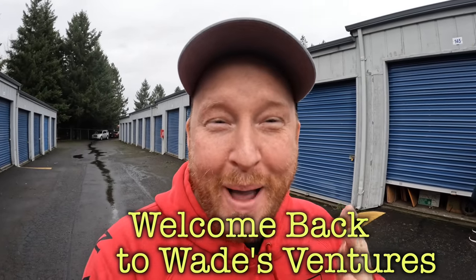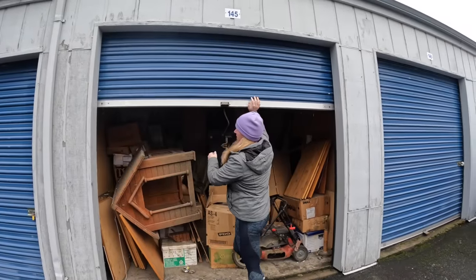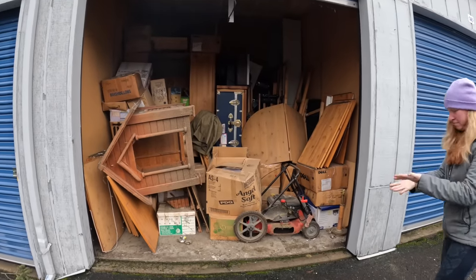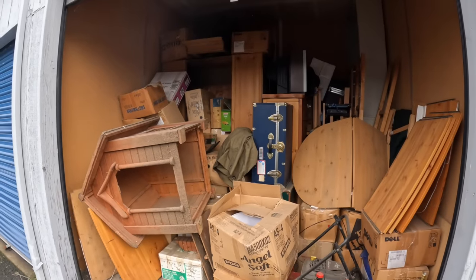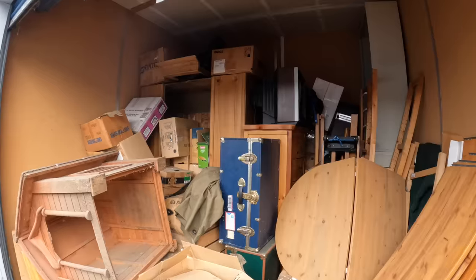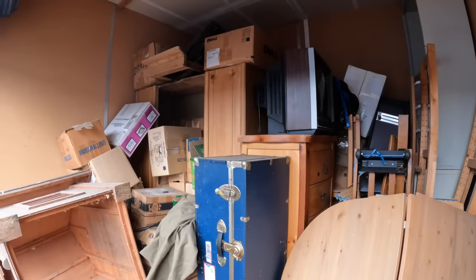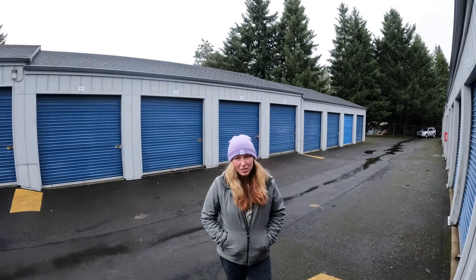Wade's Ventures is back - we are back buying storage units! This year is going to get insane, we're going to buy a ton of storage units. We got Ashley over here, we just bought a storage unit and you're not going to guess how much we spent on this thing. She lives out of state and lost the storage unit - we paid thirty dollars for everything. Yes, thirty dollars!